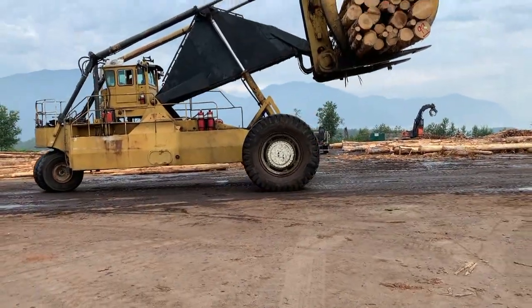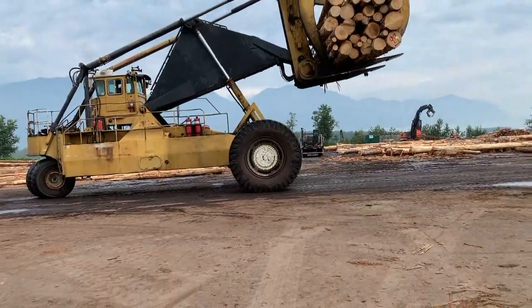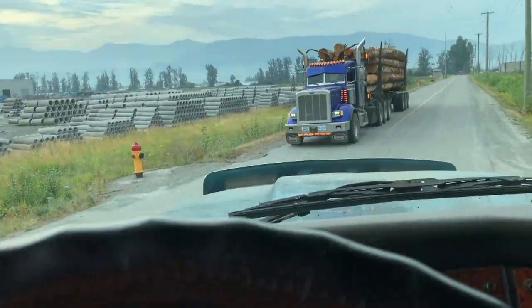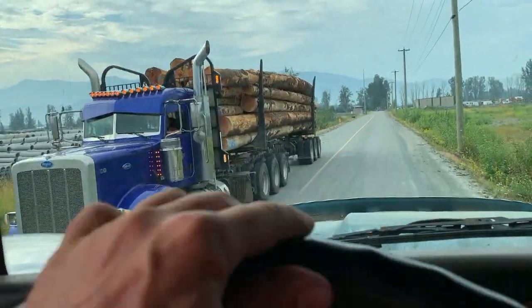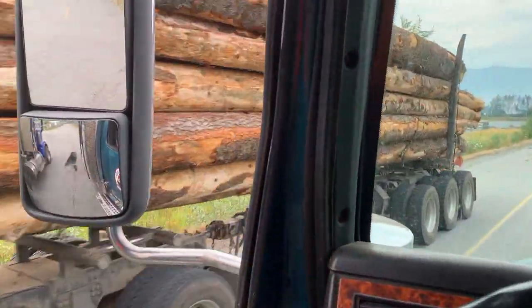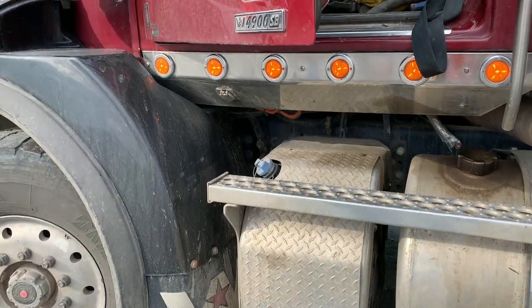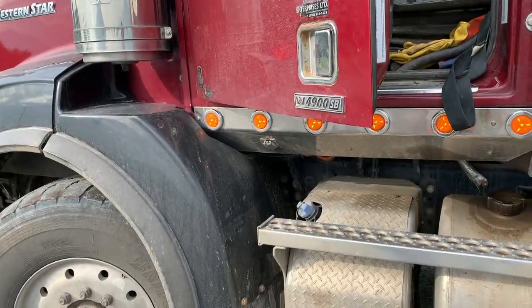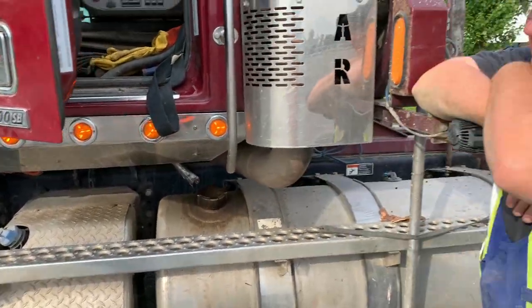All right, I'll put the wrappers on. We're just having another look at another short truck he was hauling with up in the Coquihalla. Here's the driver, Dale.